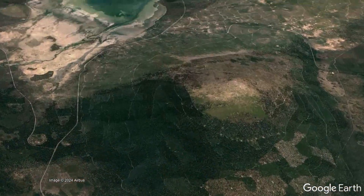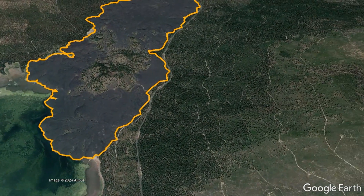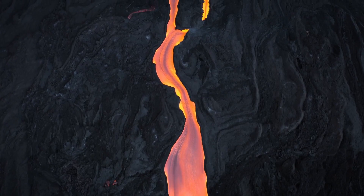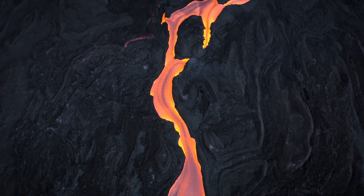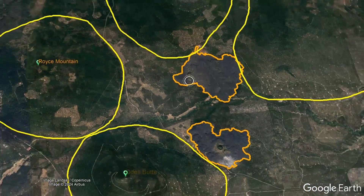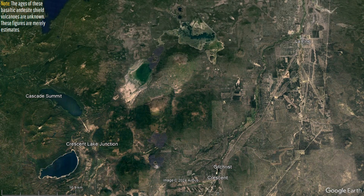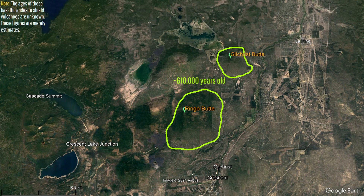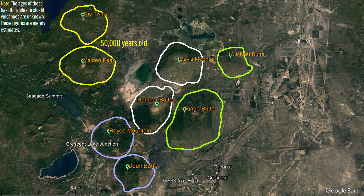While these vents are the youngest features in the Davis Lake volcanic field, they are not the only volcanic features nearby. The Davis Lake volcanic field has been infrequently erupting for around 610,000 years, with each vent erupting no more than once. This volcanic field also includes 8 small shield volcanoes which all seemingly formed in pairs. The exact ages of these basaltic andesite shield volcanoes is uncertain, but they are estimated to have formed around 610,000, 400,000, 200,000, and 50,000 years ago.